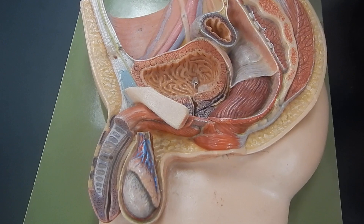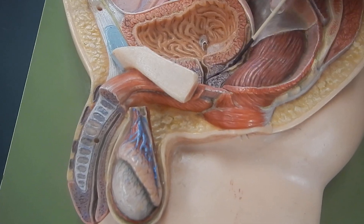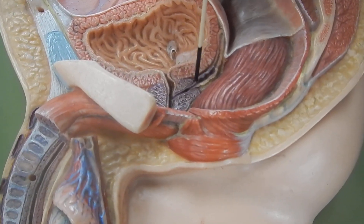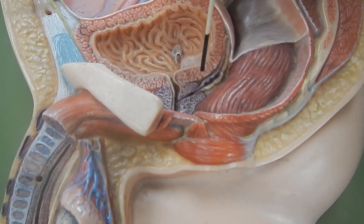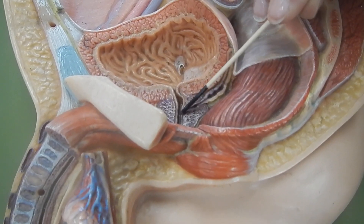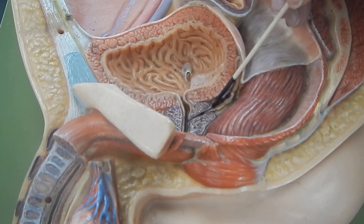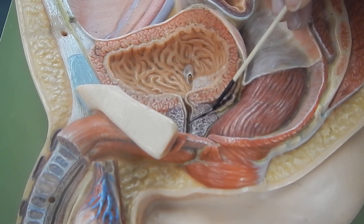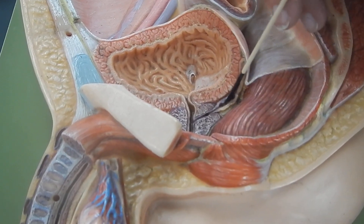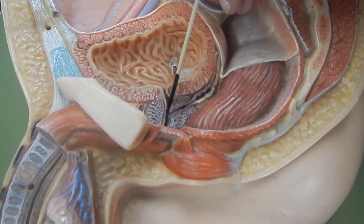Let's open up the reproductive system to get a closer look at these details. Once opened, we can see the end of the vas deferens bringing sperm, and right about here would be fluid from the seminal vesicle. Those two things come together, and this resulting tube — which is not very long — goes through the prostate gland. This tube is called the ejaculatory duct. The ejaculatory duct takes fluid from the seminal vesicle and sperm from the vas deferens through the prostate gland to the man's urethra.